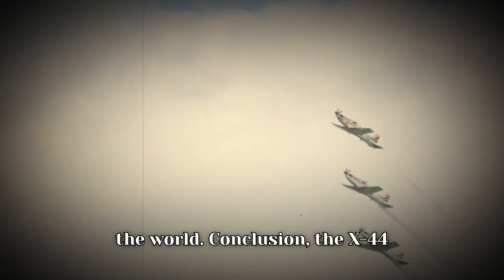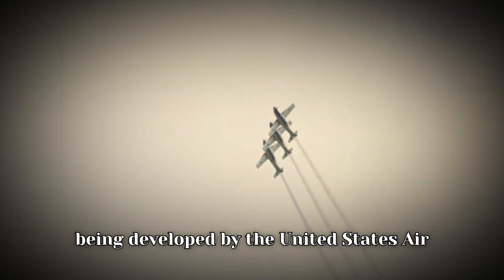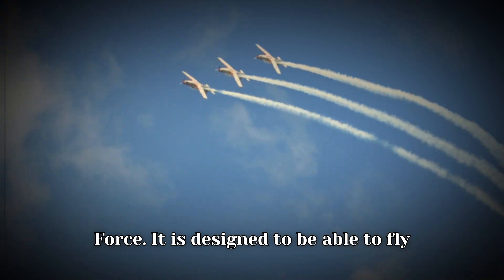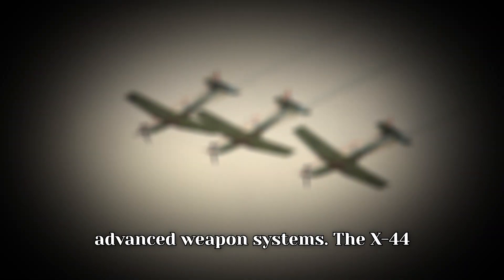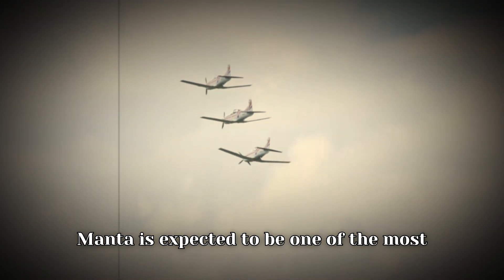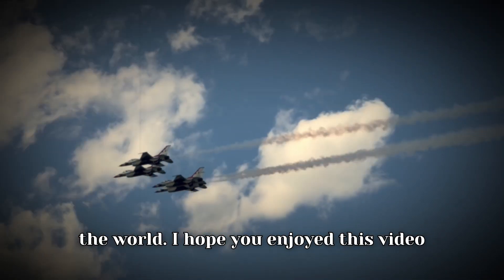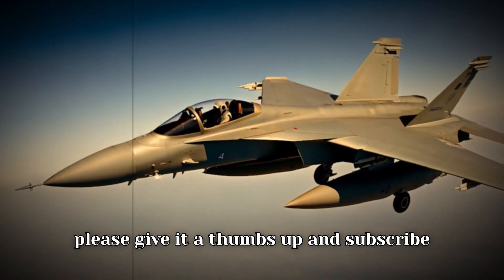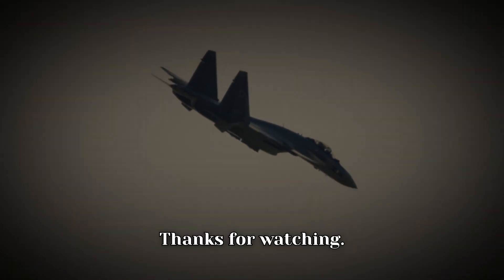The X-44 Manta is a new stealth aircraft being developed by the United States Air Force, designed to fly at high altitudes and speeds and equipped with a variety of advanced weapon systems. It is expected to be one of the most advanced and capable stealth aircraft in the world. I hope you enjoyed this video about the X-44 Manta. If you did, please give it a thumbs up and subscribe to my channel for more videos like this. Thanks for watching.